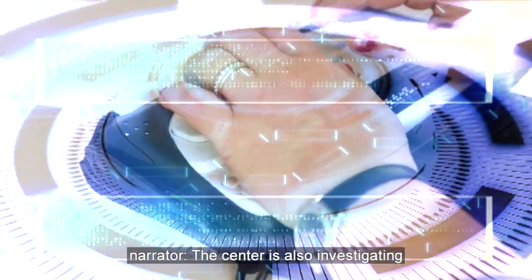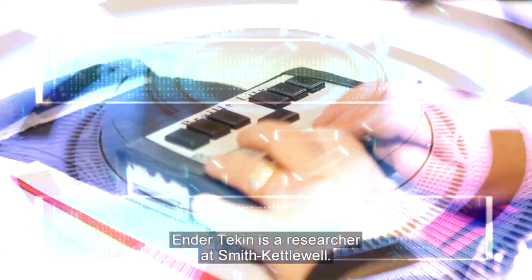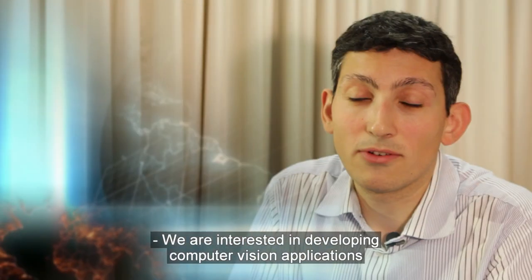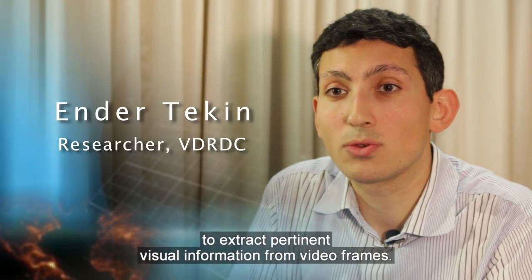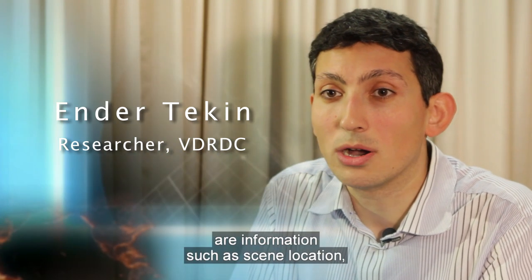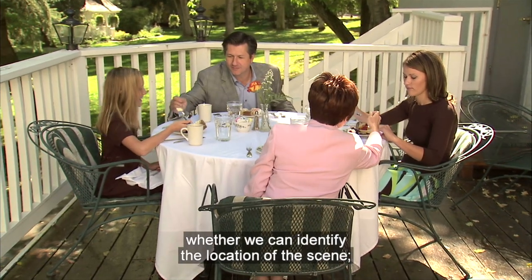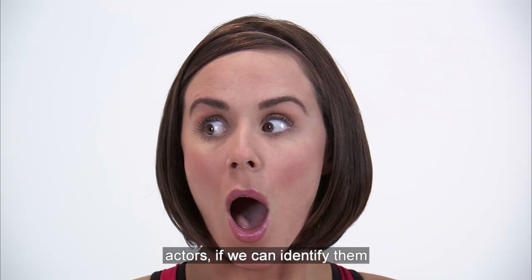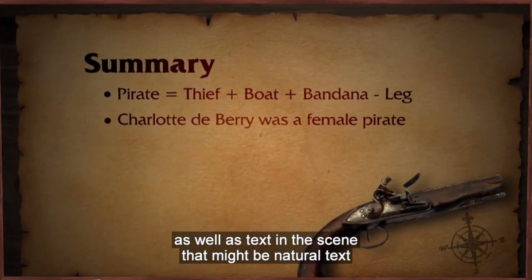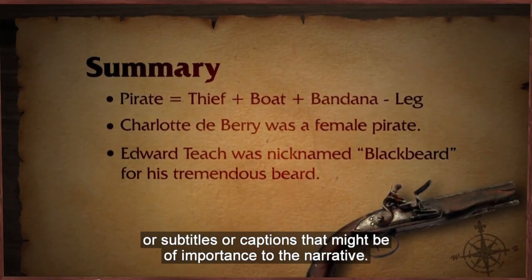The center is also investigating ways of automating some aspects of description. Ender Tekin is a researcher at Smith-Kettlewell. We are interested in developing computer vision applications to extract pertinent visual information from video frames. What we are mainly interested in is information such as scene location, whether we can identify the location in the scene, actors — if we can identify them or tell you what they're doing — as well as text in the scene that might be natural text or subtitles or captions that might be of importance to the narrative.